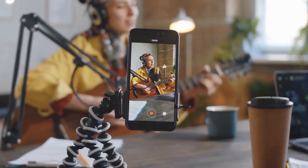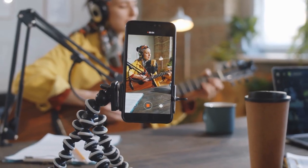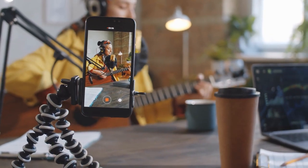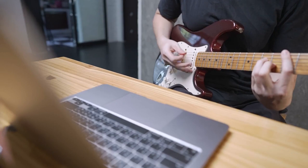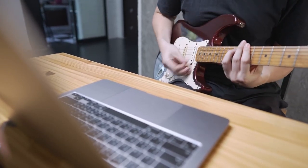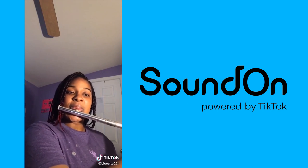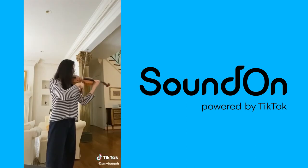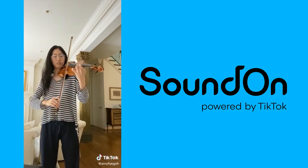Step 6 - Pick TikTok as your destination. Step 7 - Schedule when you would like your content to go live. Musicians can now upload songs and make money directly from TikTok. TikTok has had a quantifiable effect on music discovery, making it an attractive platform for musicians. Sound On lets artists upload music directly to TikTok and earn royalties when other creators use the artists' songs in videos.